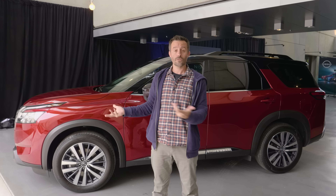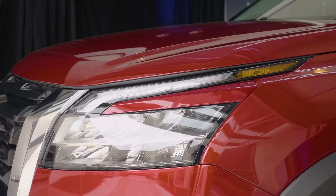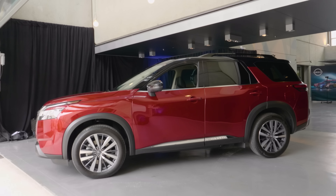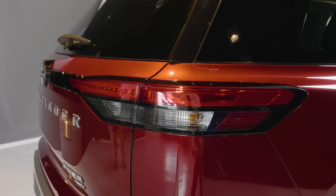This new exterior design looks great in person. There was some discussion about the headlights, but I think they look really cool, and I especially like the profile of this new Pathfinder. It's a pretty sharp-looking SUV.